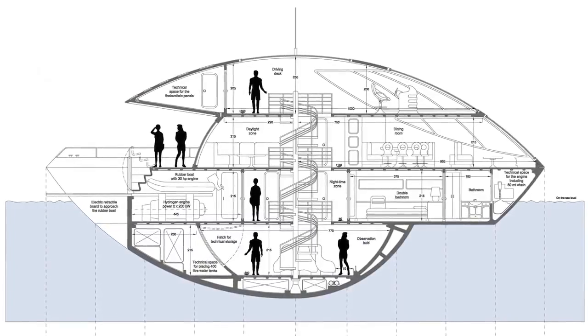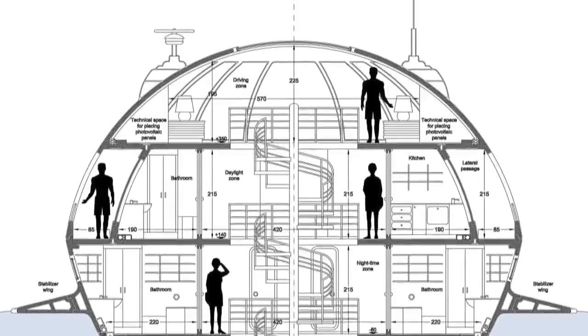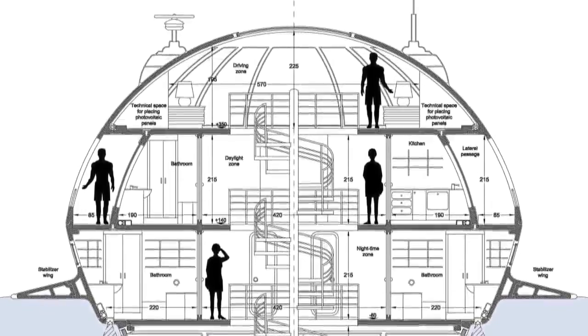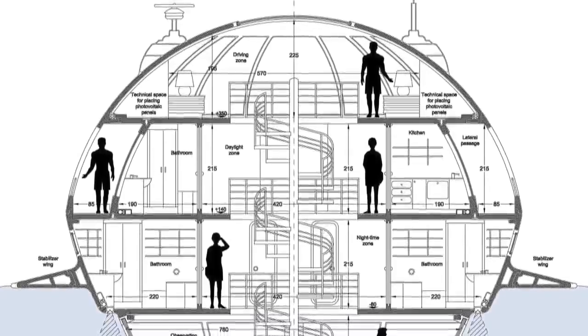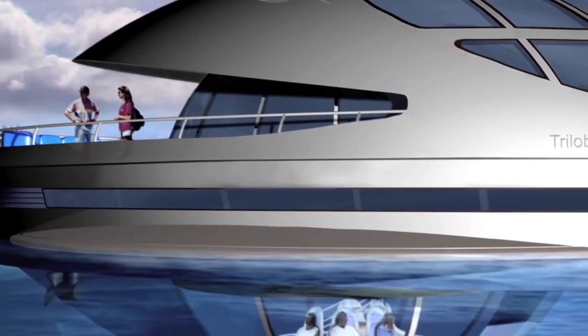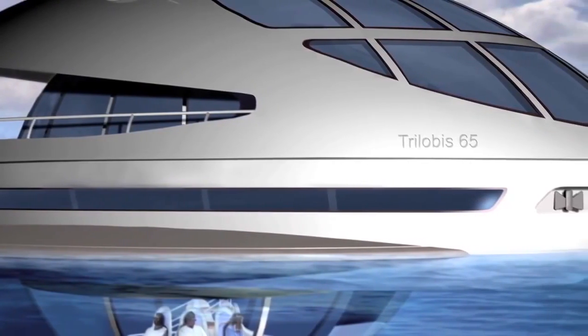It consists of four levels connected by a spiral staircase. The top level sits 3.5 meters above the water's surface, while the second level, residing almost 1.5 meters above sea level, features an outdoor deck and daytime viewing center. The next floor is semi-submerged and is referred to as the night zone, consisting of bathrooms and the engine's compartment.